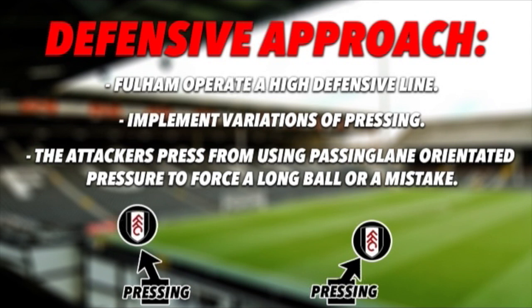Fulham operate a high defensive line and implement variations of pressing. The attackers press using passing-lane orientated pressure to force a long ball or a mistake. If the opposition plays a lateral pass or takes a bad touch, it usually triggers one of the attackers to press aggressively and complete a turnover. That's another way Fulham score a lot of goals — not only just from crossing down the flanks.